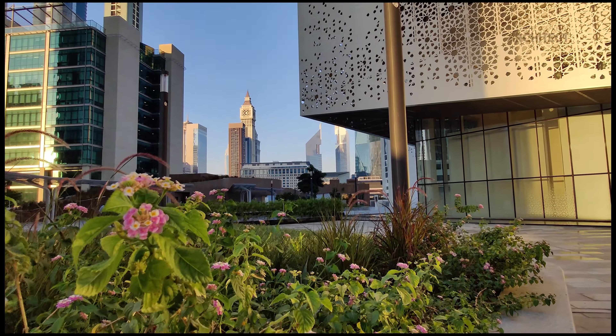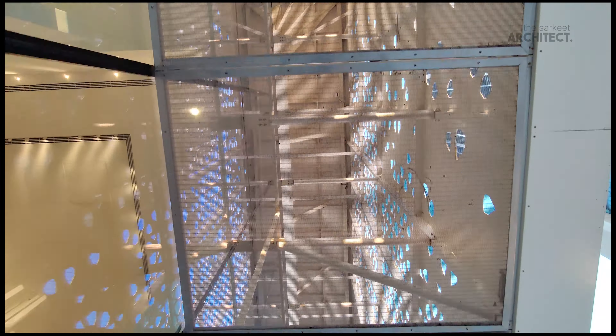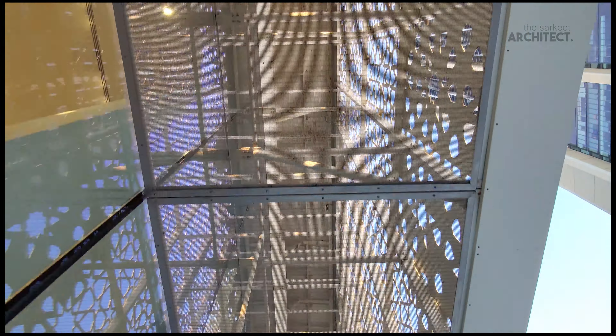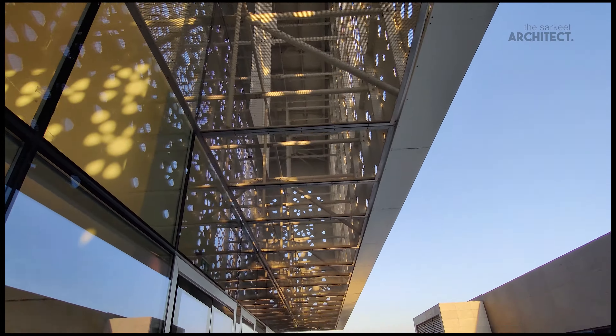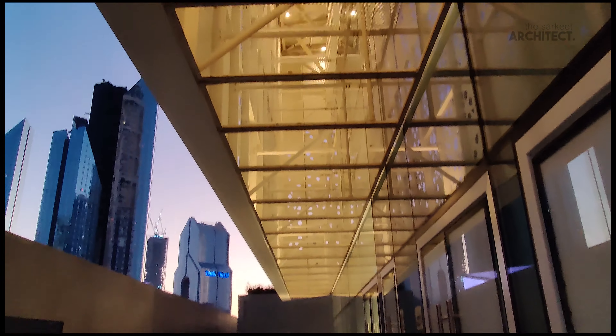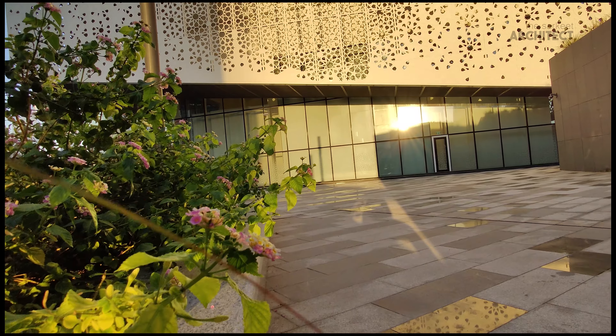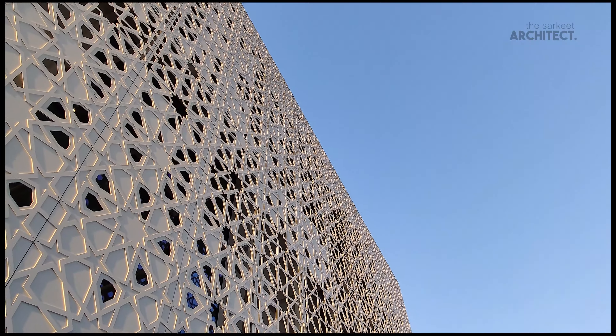The outer cubist form uses a hanging mesh screen that acts as a veil to provide shade and privacy to certain areas, and opens up in public areas. The screen is lifted to allow visitors to view the intricate detail of the interior.